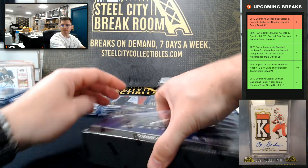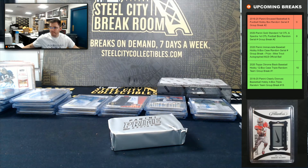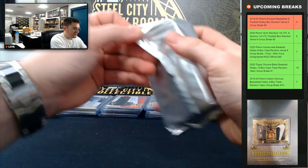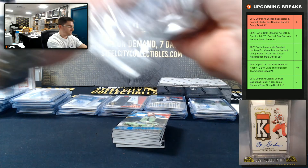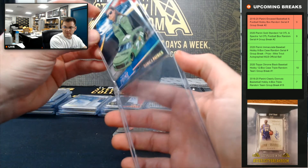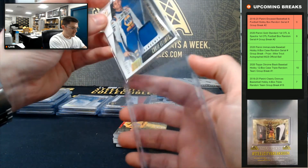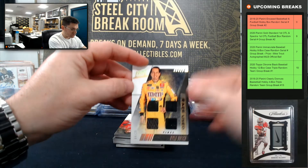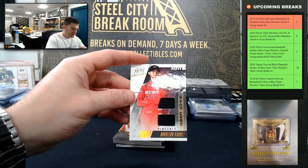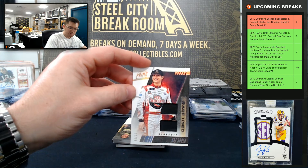Alright, we got two boxes left. Let's get all those other group breaks filled as well. Danica Patrick, 8 of 50. Chase Elliott, 5 of 25. Kyle Busch, 4 of 25. Harrison Rhodes, 3 of 25. Kaz Grala, 24 of 25. Ryan Blaney, 14 of 50.